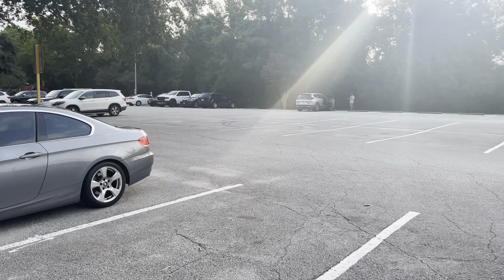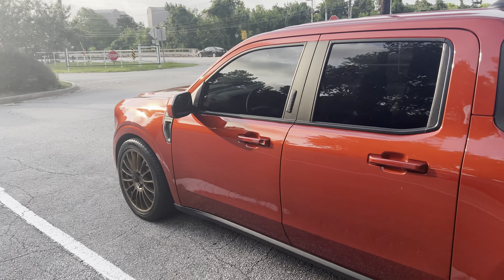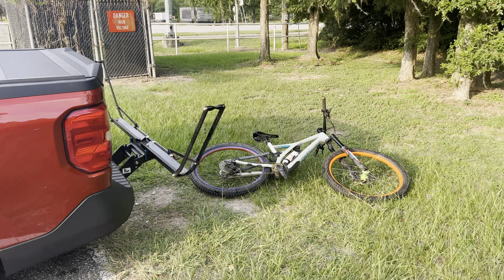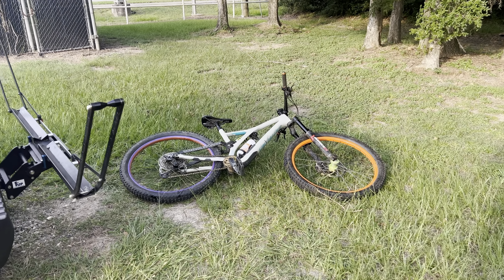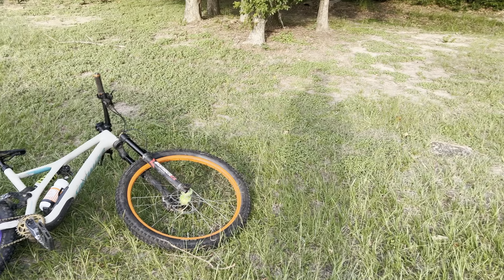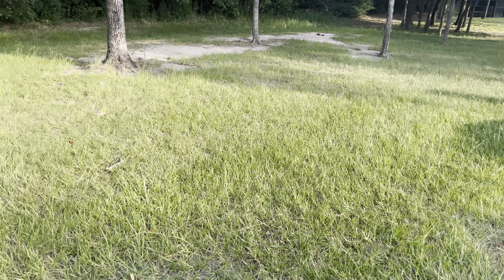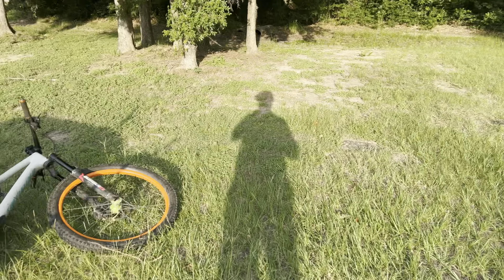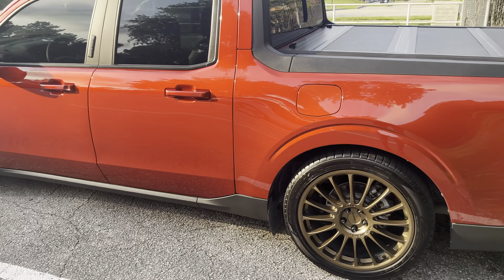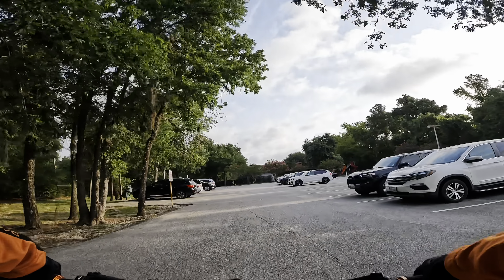I'm kind of surprised how empty the parking lot is — normally this is completely full. But I guess this will be the intro to the Anthills update. Look how flat it is, it's like 85 degrees already. Come on up, look how clean the truck is. Okay, we'll get to the boring stuff.